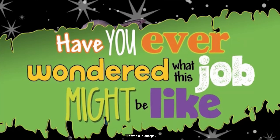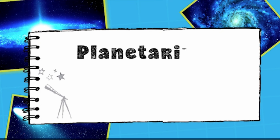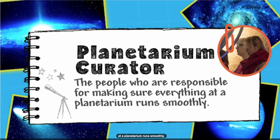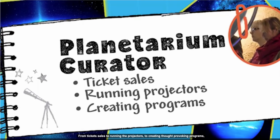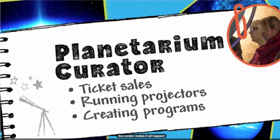So who's in charge? A director or curator, of course. Curators are the people who are responsible for making sure everything at a planetarium runs smoothly. From ticket sales to running the projectors to creating thought-provoking programs, the curator makes it all happen.